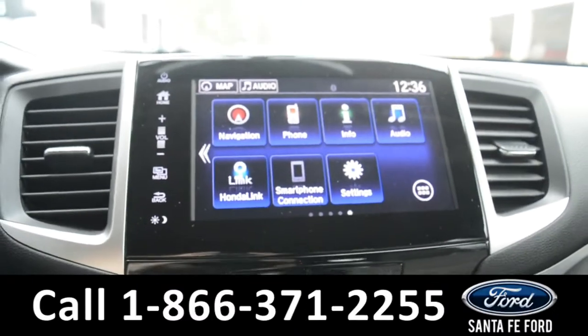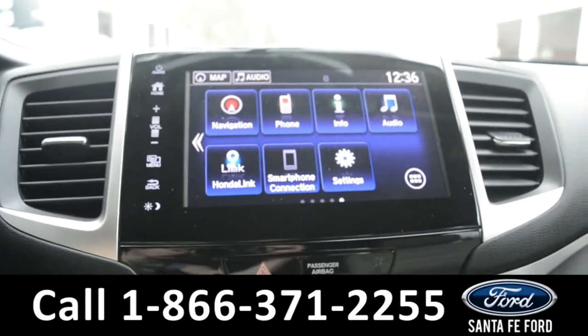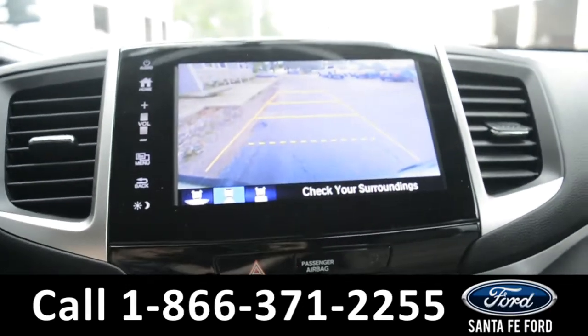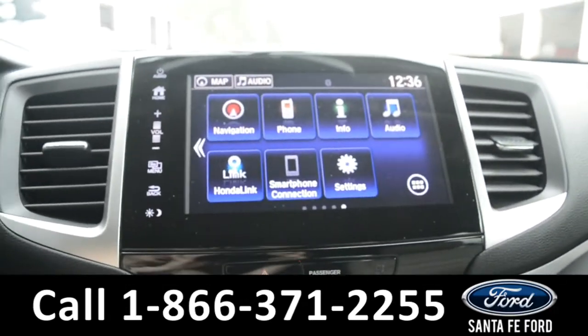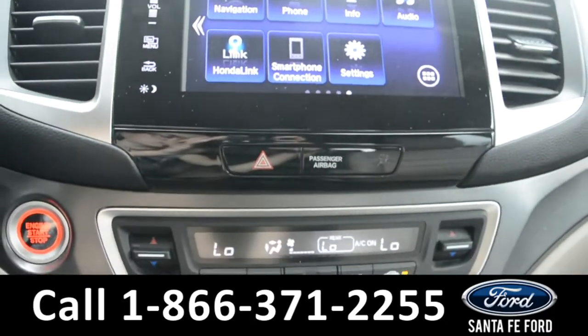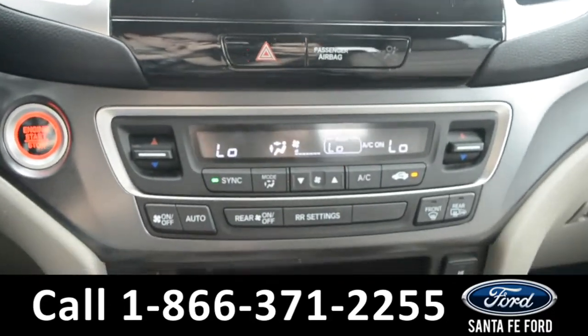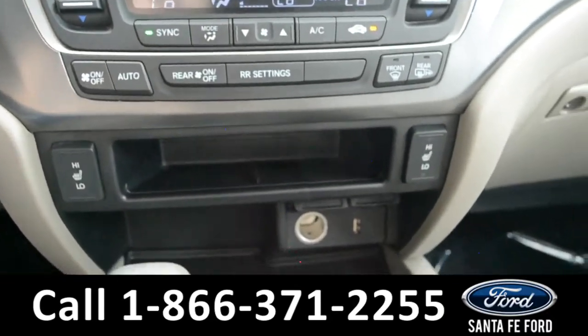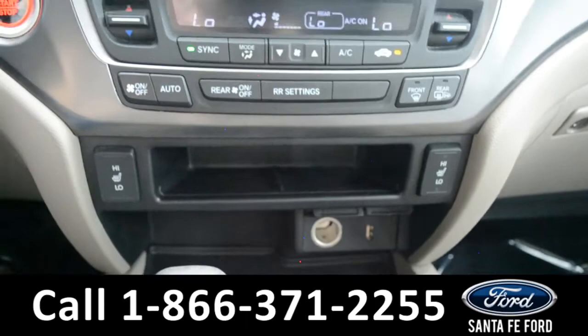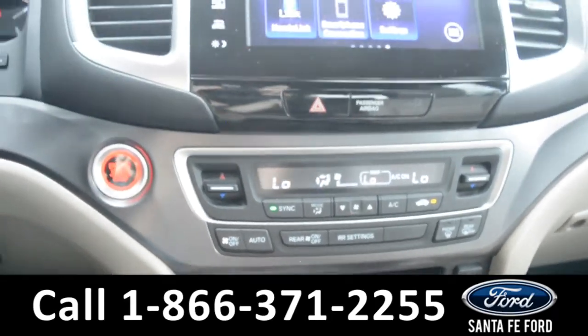The media center features an LCD touch screen, which displays the backup camera. It has AM and FM radio, Sirius XM satellite radio, Bluetooth, and a USB and aux port for more media options. This vehicle also has Homelink.